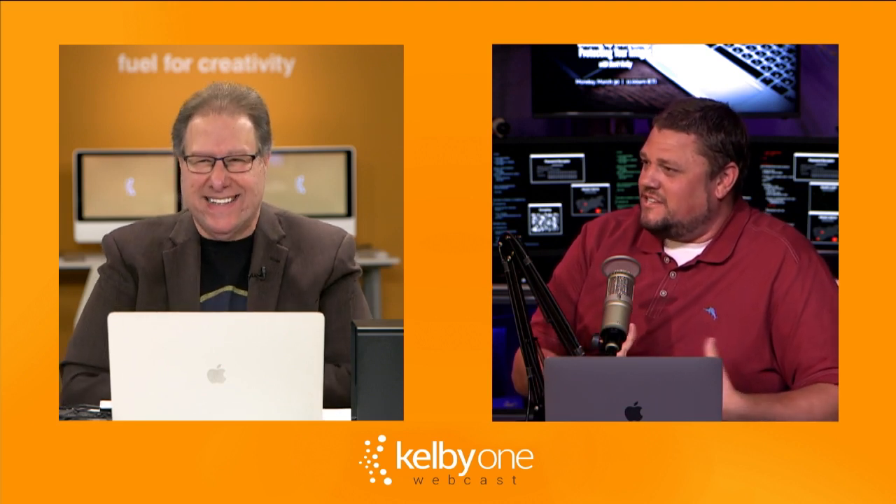Before we move on to backing up our Lightroom catalog, any questions? There are a lot of questions. A lot of people were concerned about where's their backup of their backup of their backup. Scott's leading you to one drive, then explaining you get a second drive. A lot of people are also offended by comments about not using dates and keywording — they love their dates and keywording.